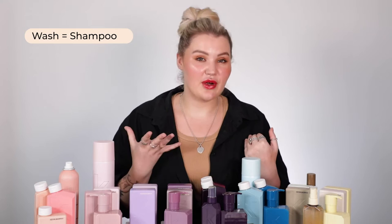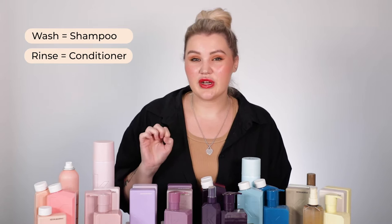So what do they offer? Kevin Murphy have their shampoos, which they call washes, and those are around $41. Their rinses, which are their conditioners, are around $42. And most of their masks range from around $50. They also have an incredible range of styling products as well.